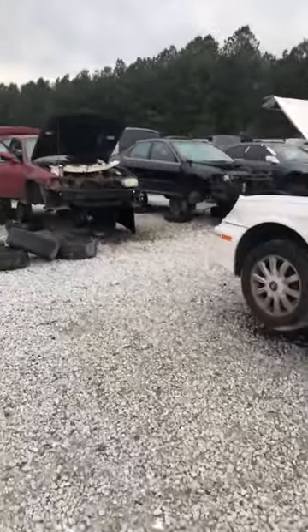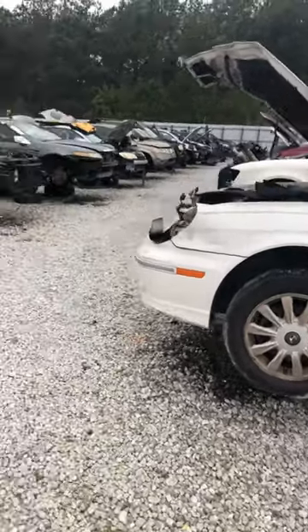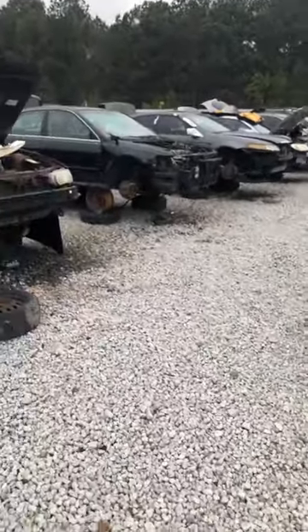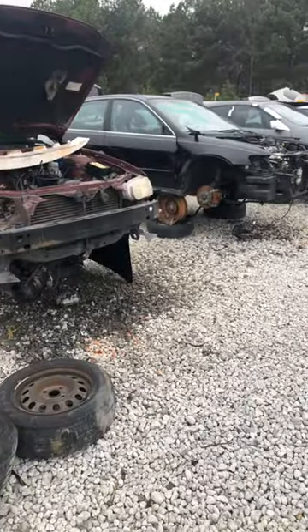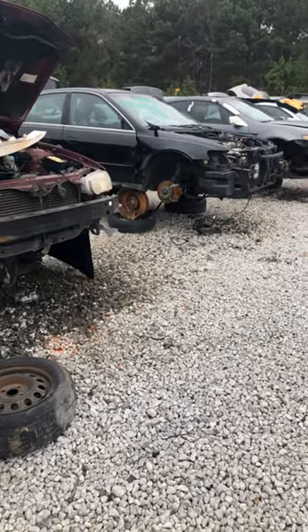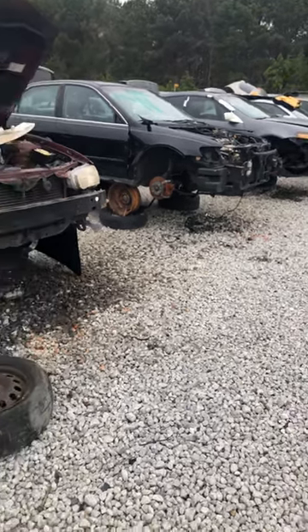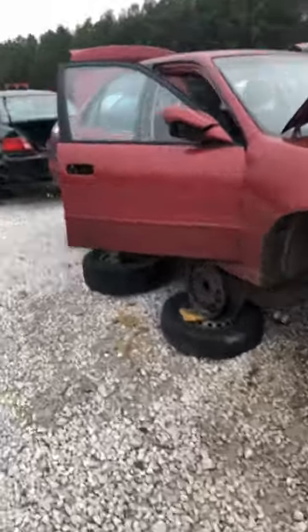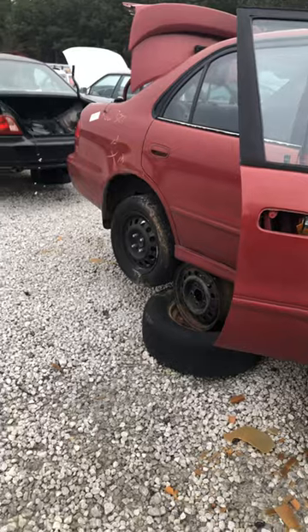So if you've never been to Pull-Apart, I'm walking you through real quick. You come in and start by searching on the computer — it's very big with bright colored tabs, easy to walk you through. You really don't have to be computer savvy. You just search the vehicle you're looking for, or you can search by a part.